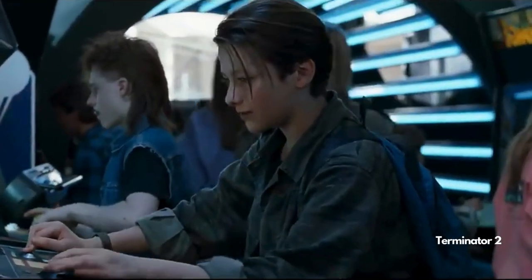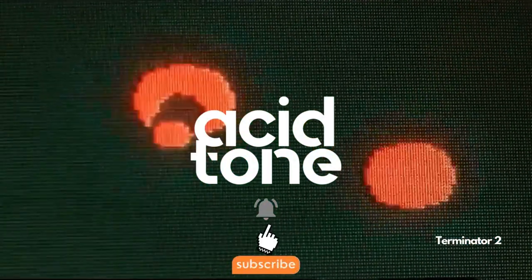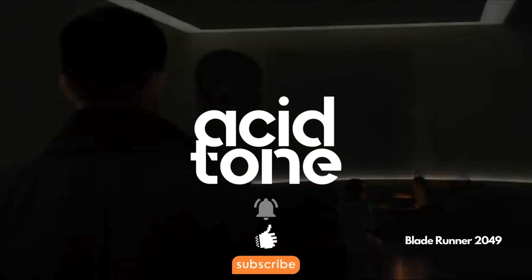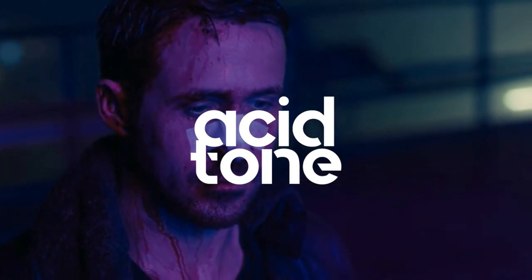Thank you for joining us on this beginner's guide on how to write a screenplay. Don't forget to like and subscribe for more content. Till next time, peace, Weirdos.